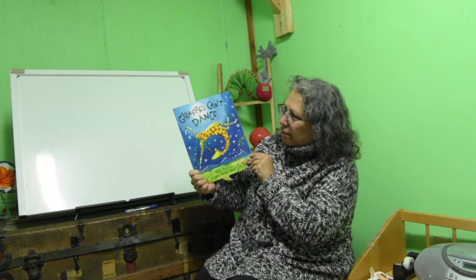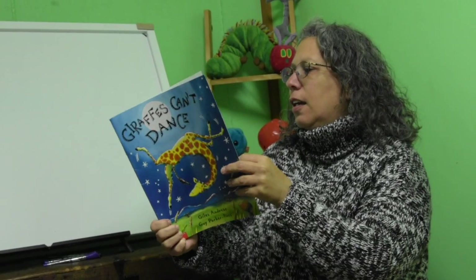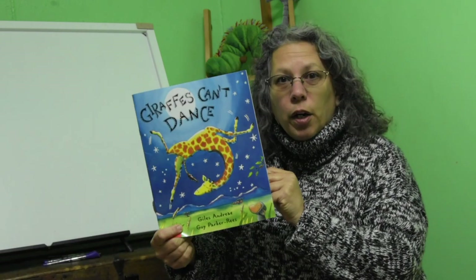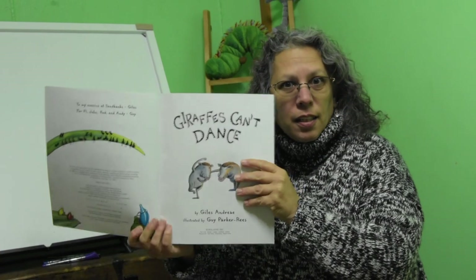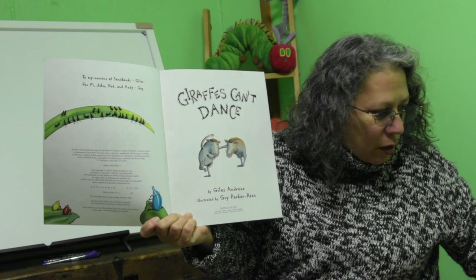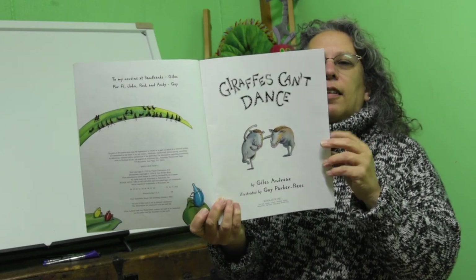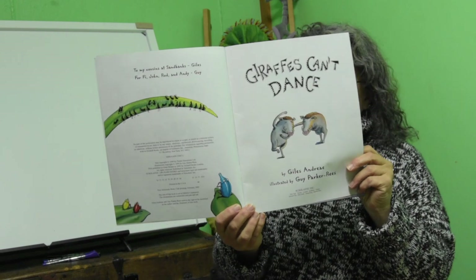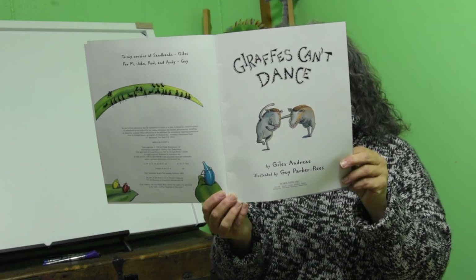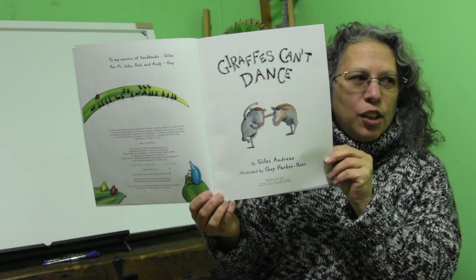Giraffes can't dance — we're going to try this today. This book is by Giles Andreae and it's a Scholastic book. This is one of the books you can take out of the library once the library opens. It has a CD so you can play it, and it will beep when you need to turn the page. Giraffes Can't Dance, illustrated by Guy Parker-Rees. When you hear this sound, it's time to turn the page.